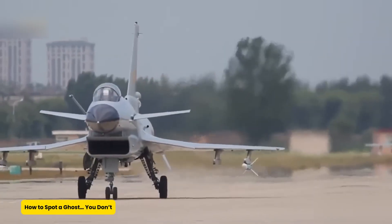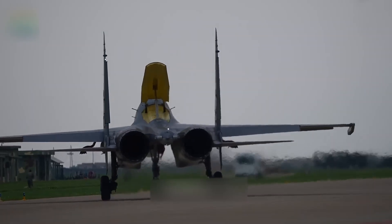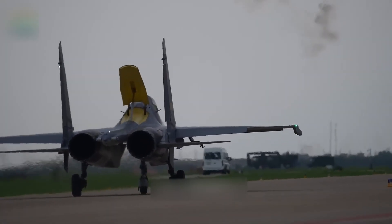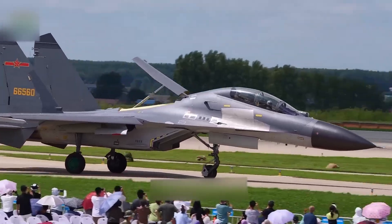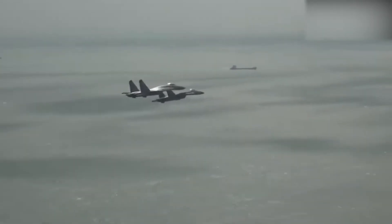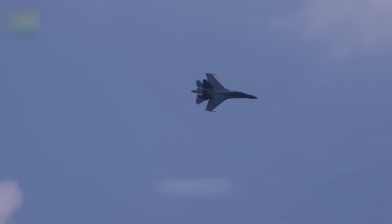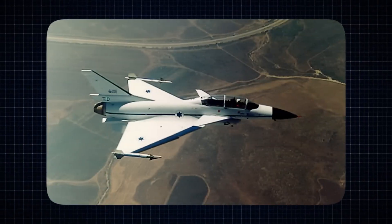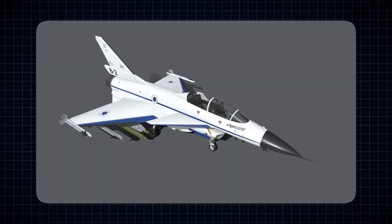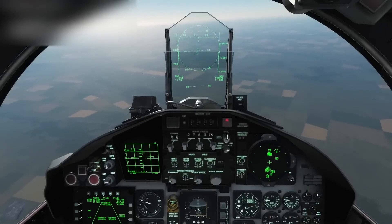Stealth used to be the art of not being seen. With the FC-31, it's now the science of being nearly invisible while packing enough firepower to ruin someone's week. This aircraft uses serpentine air ducts — a twisty design that hides the engine turbines from radar — and a skin that's a sci-fi blend of radar-absorbing carbon fiber and special coatings that turn radar waves into heat. If radar systems were trying to play hide-and-seek with this thing, they'd lose every time.